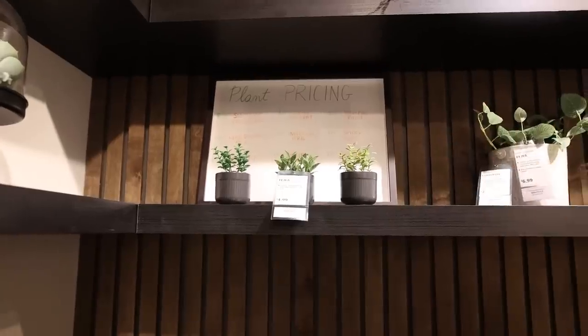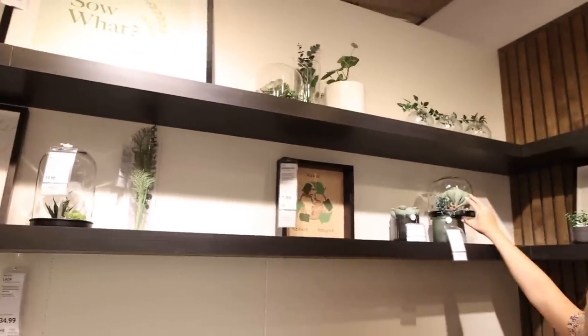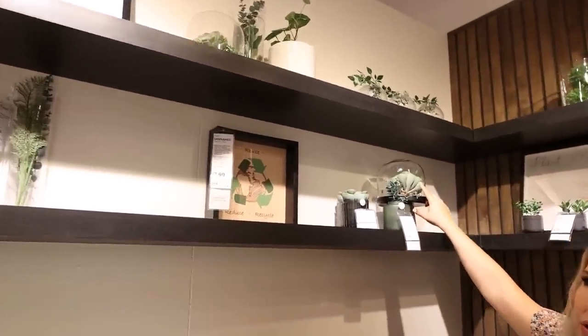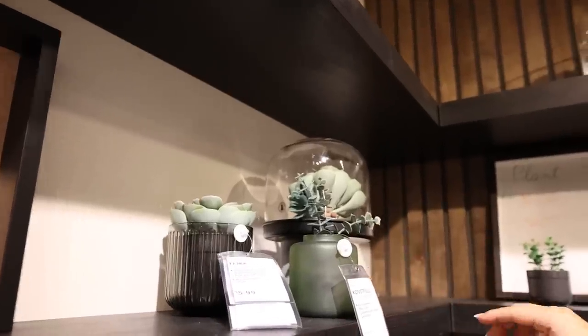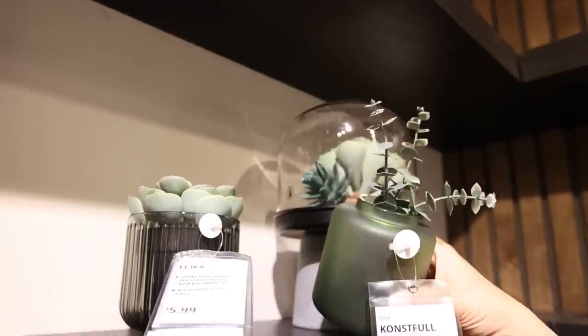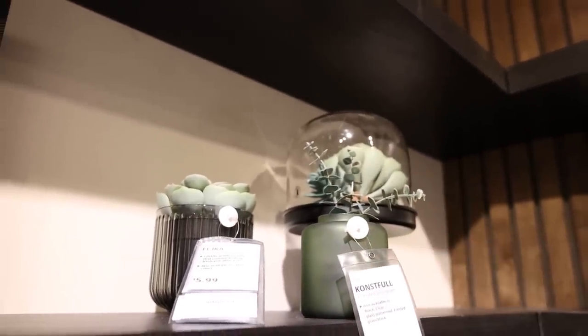I love how they did these plant shelves. They're so cool. We could definitely recreate a look like this with the domes. I think it's really cute. I did a similar DIY one time with a dome, but look how they just took like a simple little vase and put some plants in there. Love that.